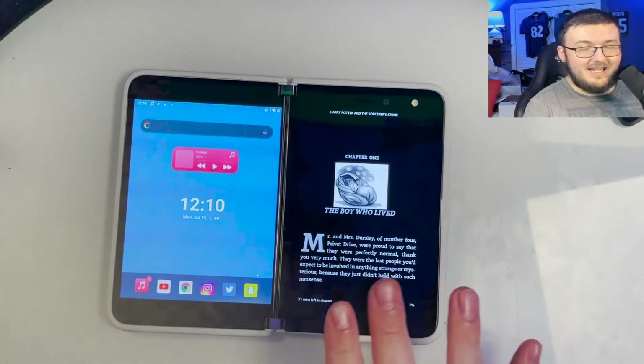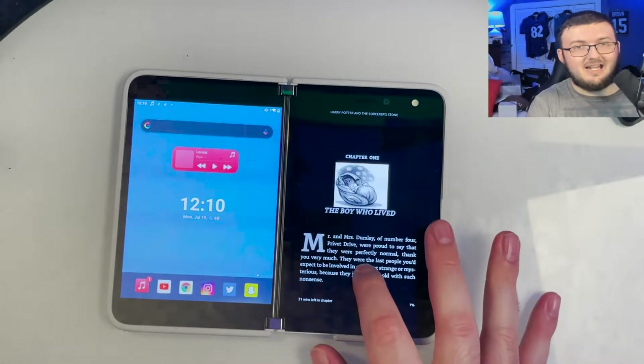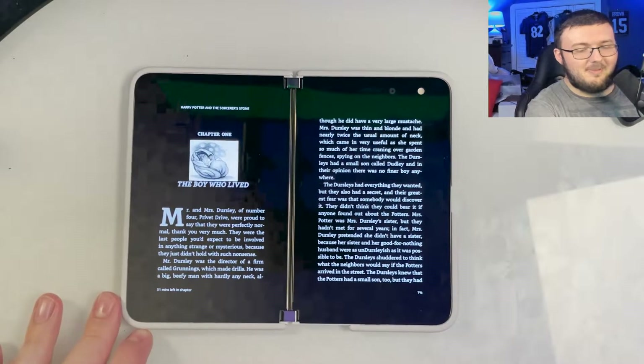Tell me this does not look kind of like a normal book. The cool thing is, even though this is very small, it's not a big deal. They added the ability to have animations. Look at that — do you see how it actually looks like you're turning a page?